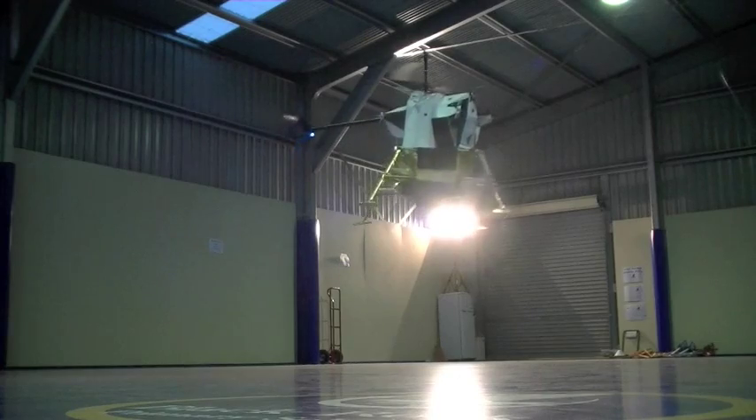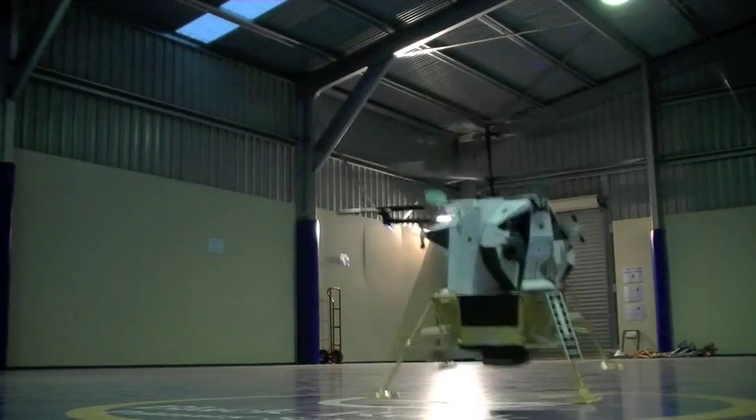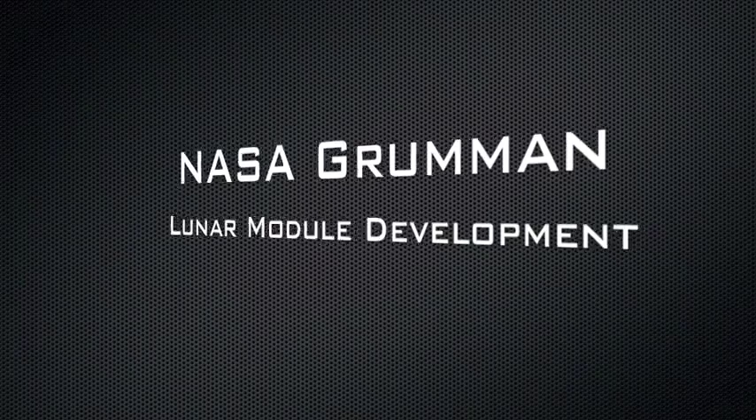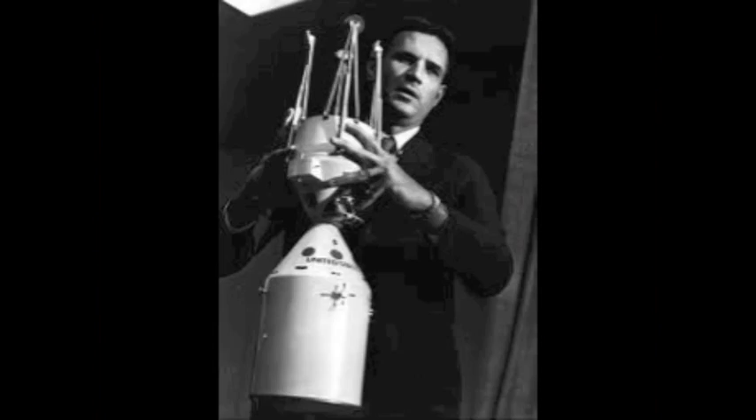We have another 1202 alarm. Roger. 1202. We copy it. How you doing? 35 degrees. We look good. You're fine. 552. 750. We have another 1202 alarm. 300 feet. 21 down. 33 degrees. 100 feet. Down at 19. We just passed low gain. 540 feet. Down at 30. Down at 15.